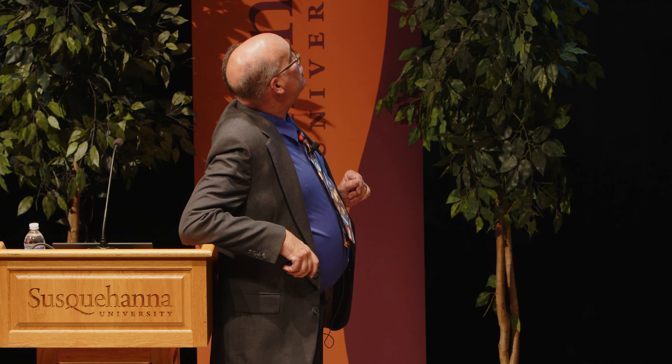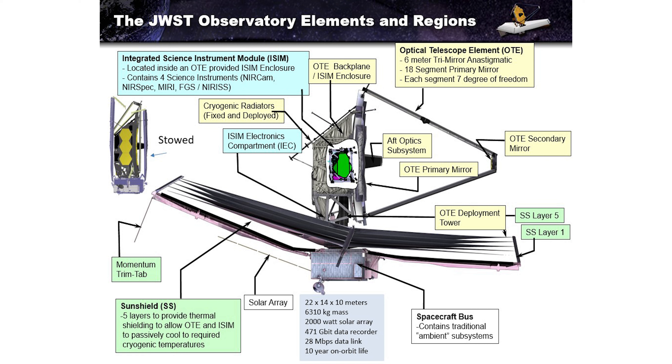Here's an overview of the Webb Telescope itself. To give you a sense of scale: 22 by 14 by 10 meters — basically a school bus sticking up, mounted inside a tennis court. It weighs about 13,000 pounds, uses a 2,000-watt solar array, has a solid-state data recorder with 471-gigabit capacity, and a 28-megabyte-per-second data link. It has a 10-year on-orbit design life. It had to be folded like origami to fit inside the rocket, but deployed it's the size of a tennis court with a school bus sticking out of the middle.